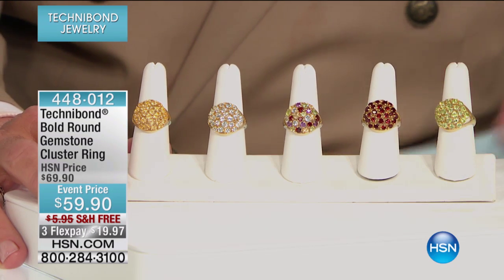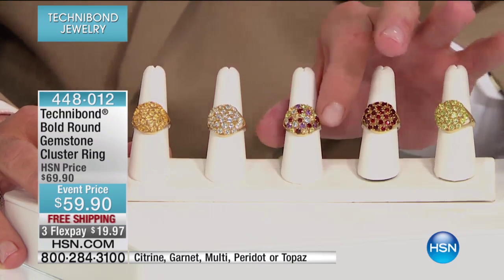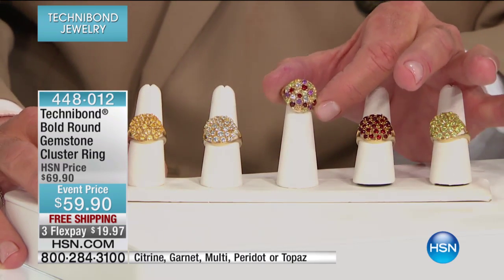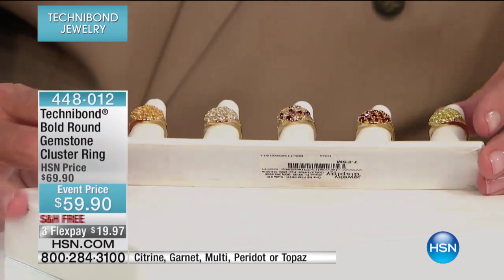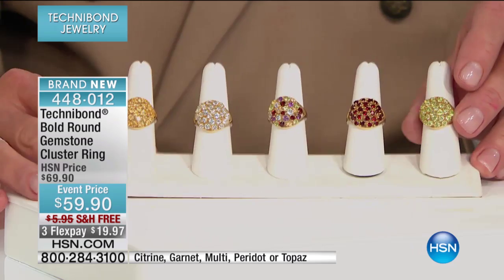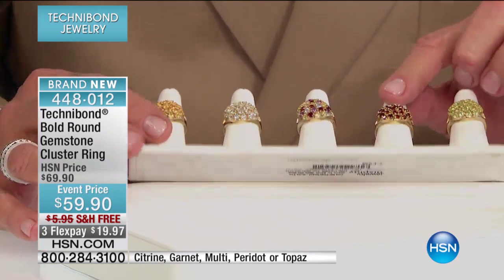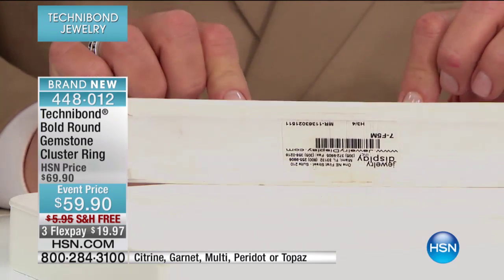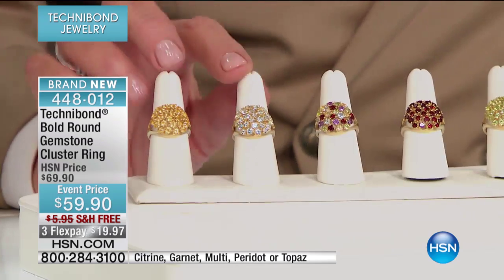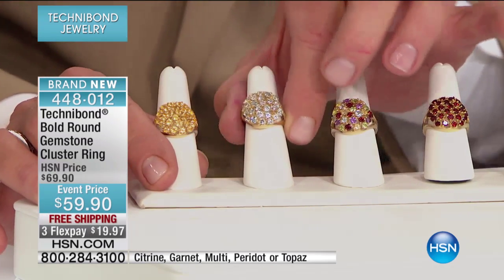This is really magnificent. This is more complicated to create than even the solitaire we had earlier, because this takes not just ingenuity but even more of a sorting process to create this dome-shaped gemstone ring. We have it in peridot, the multi which is here, the garnet, blue topaz, and citrine. The topaz is clear.